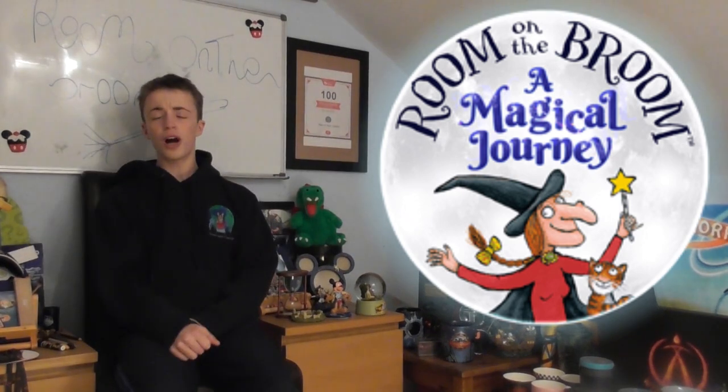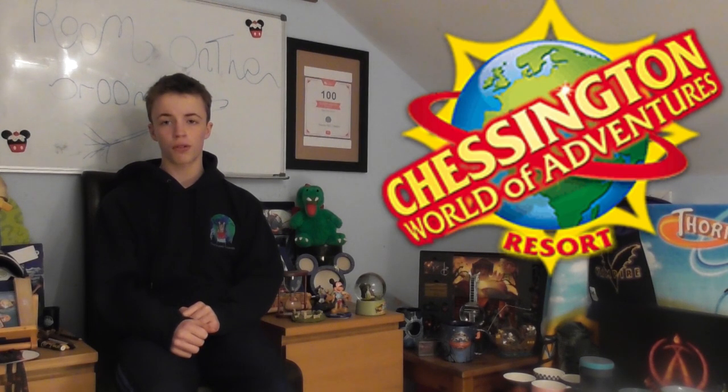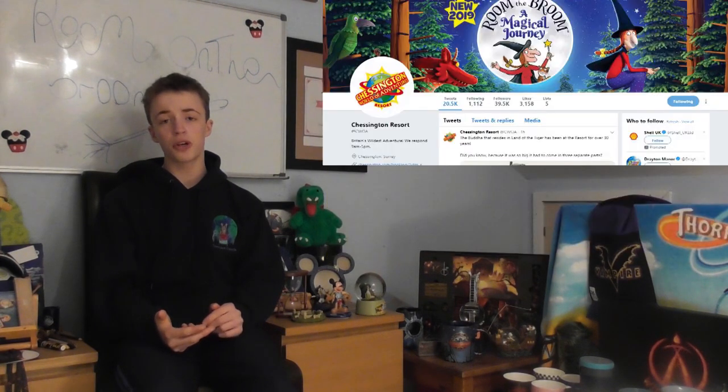Hello everyone and welcome to Theme Park Coasting. Today we are looking at Room on the Broom: A Magical Journey, which is a walkthrough attraction coming to Chessington World of Adventures. In today's video we'll be looking at the construction, the ride layout, when the ride is going to be opening, and finally I'll be giving you my views of what I think it's going to be like.